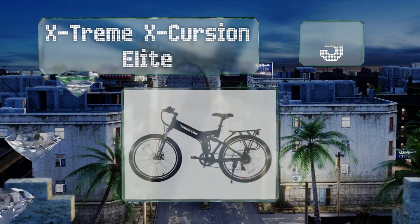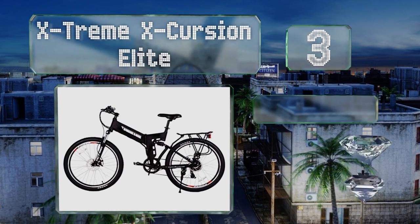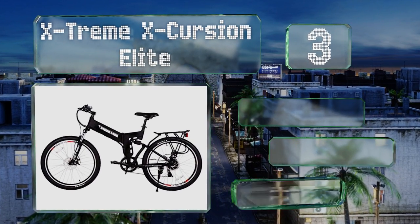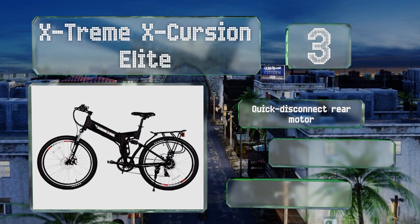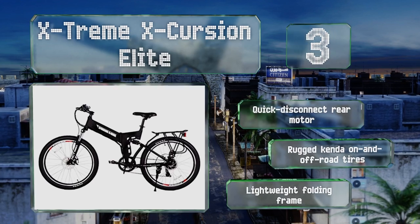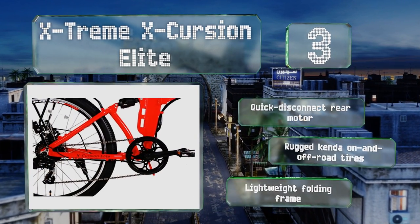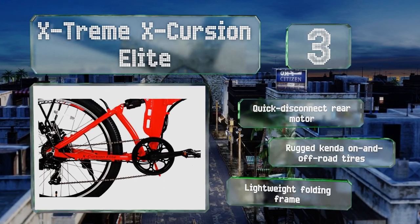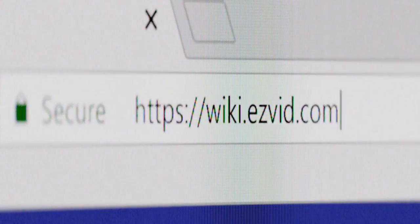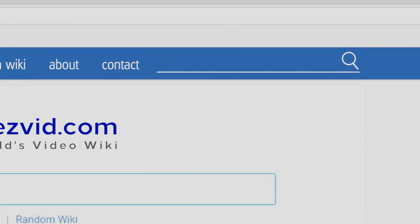Nearing the top of our list at number 3, the Extreme Excursion Elite features a removable interior-mounted 24-volt lithium polymer battery with seven variable speed controls, including the option for pedal assist or to cut the motor entirely and work those muscles. It boasts a quick-disconnect rear motor, rugged Kenda on- and off-road tires, and a lightweight folding frame.